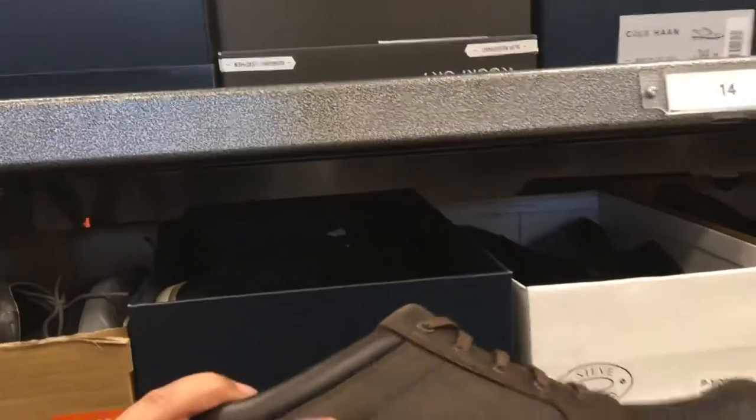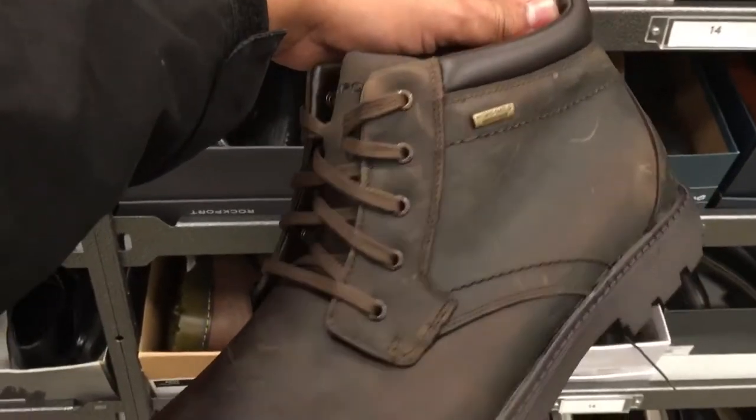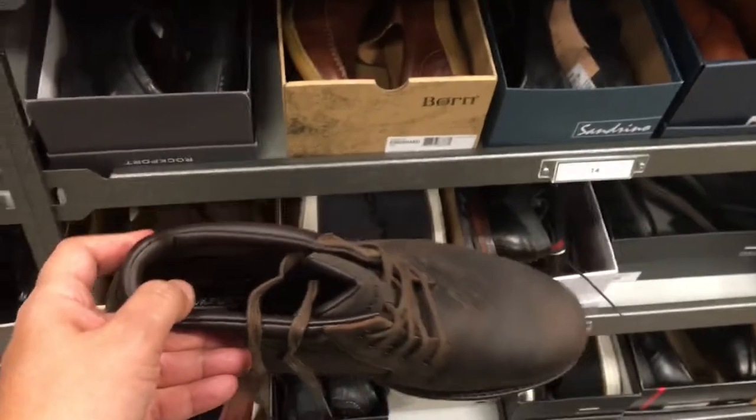The Keens had good arch support, however the bottoms were super slippery — like they are already slipping on the linoleum. So moving on, I just feel waterproof... I might try these on.